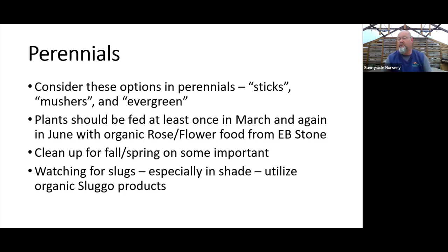Slugs are always the big thing here in western Washington, especially in shade gardens. You don't have to go for harsh poisons — look for Sluggo products. That's all we carry here at the nursery: nice, organic, safe for pets, kids, wildlife, and people, but very effective as a slug bait.